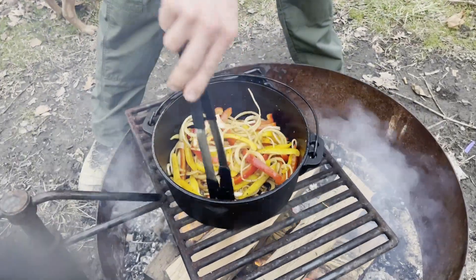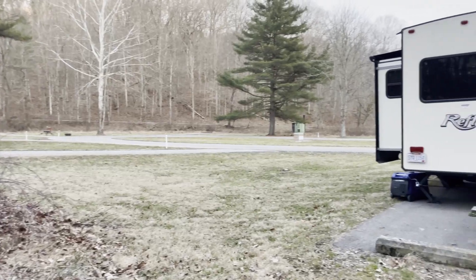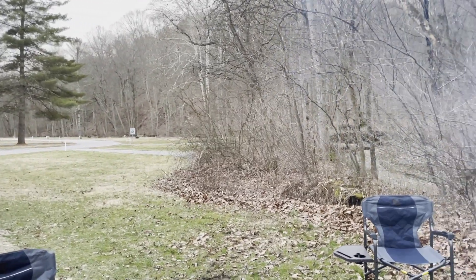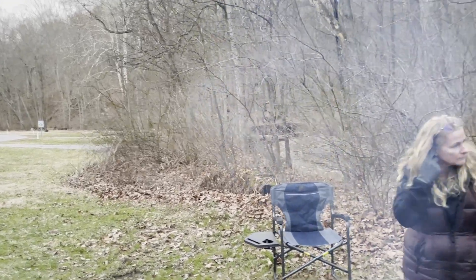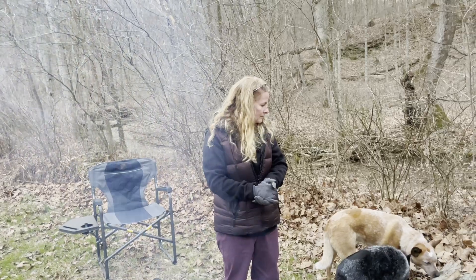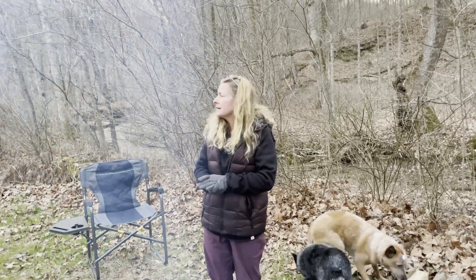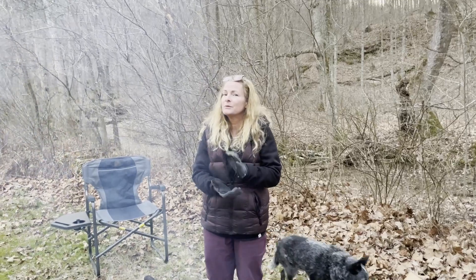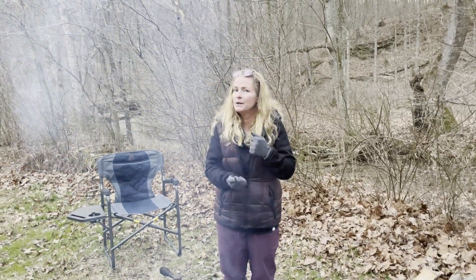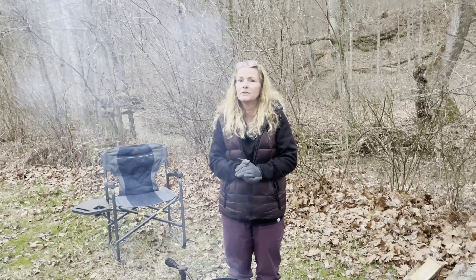We can't say we have the whole campground to ourselves anymore because a couple of people moved into one of the camper cabins down the way earlier today. We can almost see them but you can't hear them. Not that we don't like camping with people — we really do, we love camping with friends and meeting new people — but sometimes it's just nice to get out by yourself and enjoy the quiet.